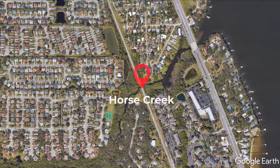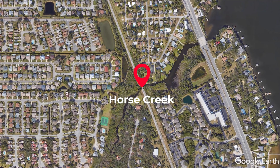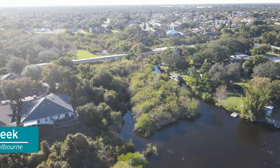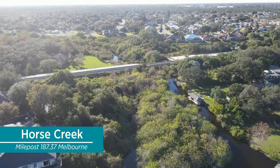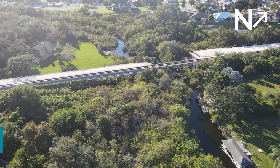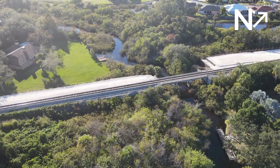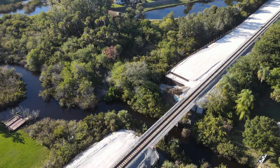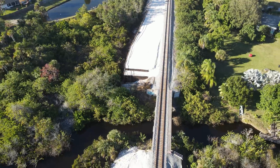We'll start at Horse Creek. This is my first time here as construction is just about to begin on the bridge for the second track. The existing bridge here is still relatively new in comparison to the others, so it will continue to be used. Crews will just build a bridge for the second track here.